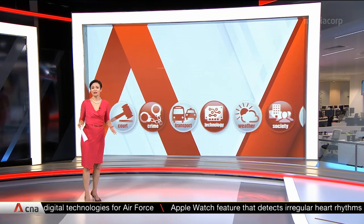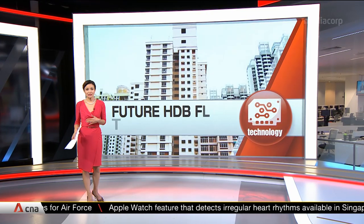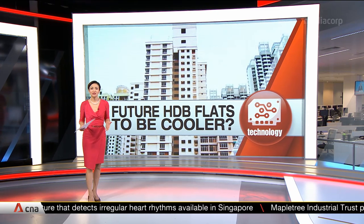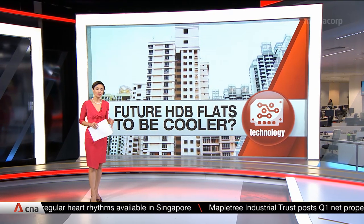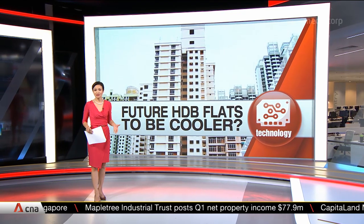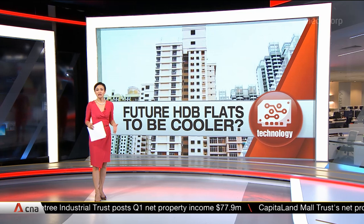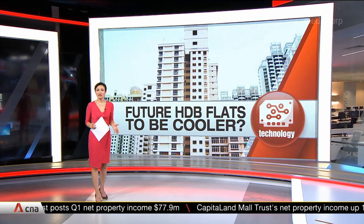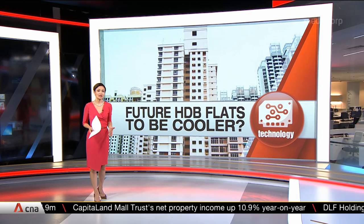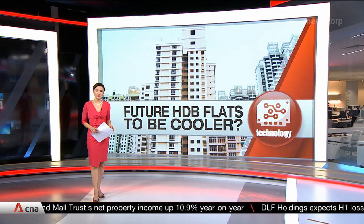HDB blocks could become cooler in future, and 3D printing may be used in building them. It's just one way in which the government is working with the private sector on research and development to find solutions to urban challenges. Nearly $70 million will be pumped in over the next two years to look into issues like climate change and sustainability. Nisha Rahim with more.